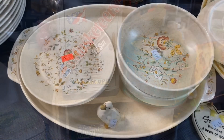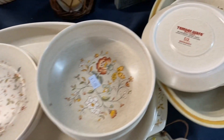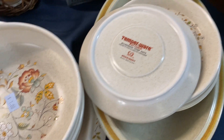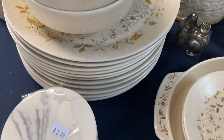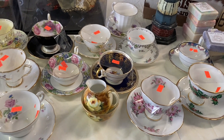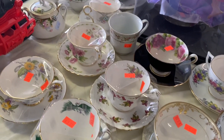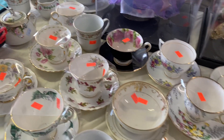Someone donated their dishes. This Temperware by Lenox collection is really pretty — heavy duty. Nice set of dishes by Otagiri. Large selection of cups and saucers, all of them $5.